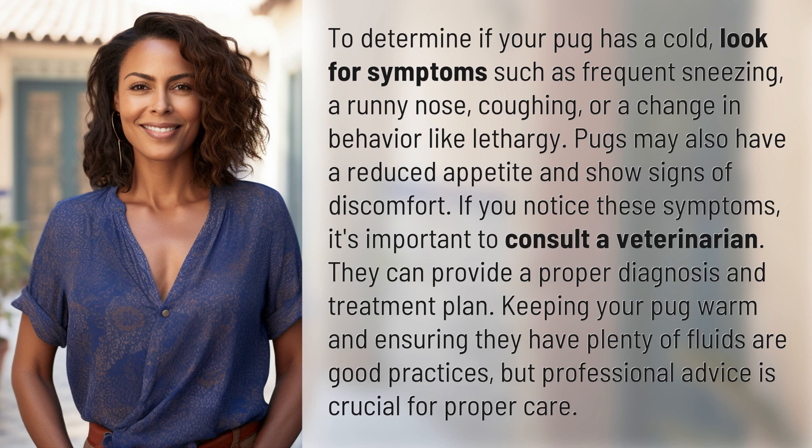If you notice these symptoms, it's important to consult a veterinarian. They can provide a proper diagnosis and treatment plan. Keeping your pug warm and ensuring they have plenty of fluids are good practices, but professional advice is crucial for proper care.